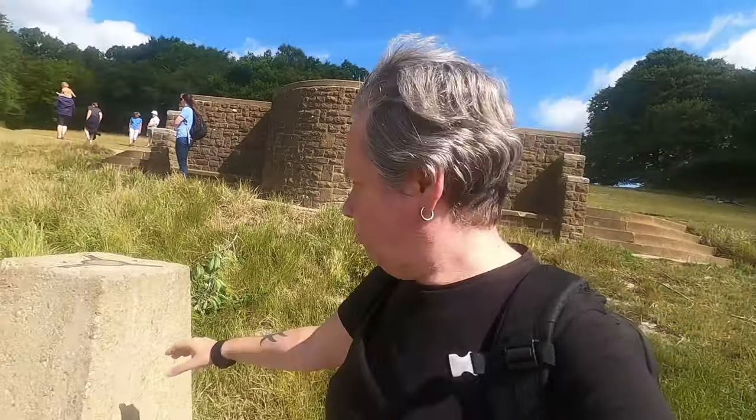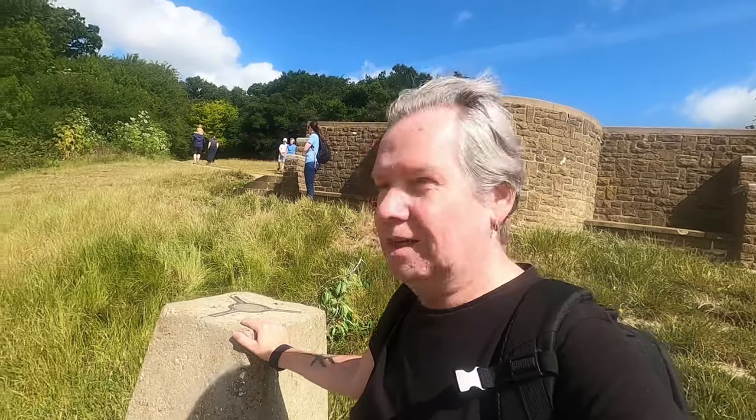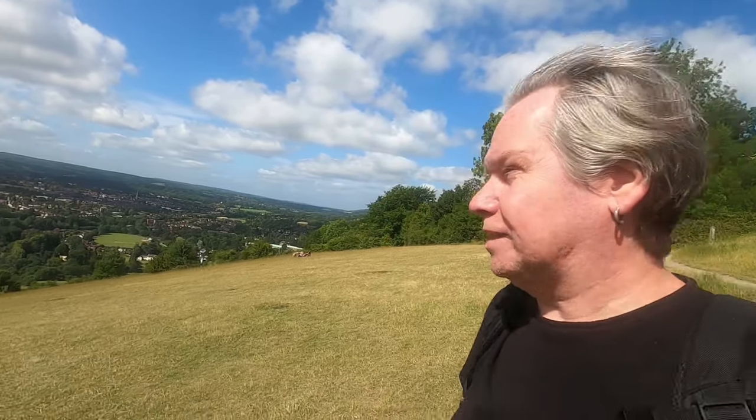We've got a trig point — an Ordnance Survey marker. It's Dorking down there as you know. Now the sun's come out and the morning mist has cleared — spectacular view.